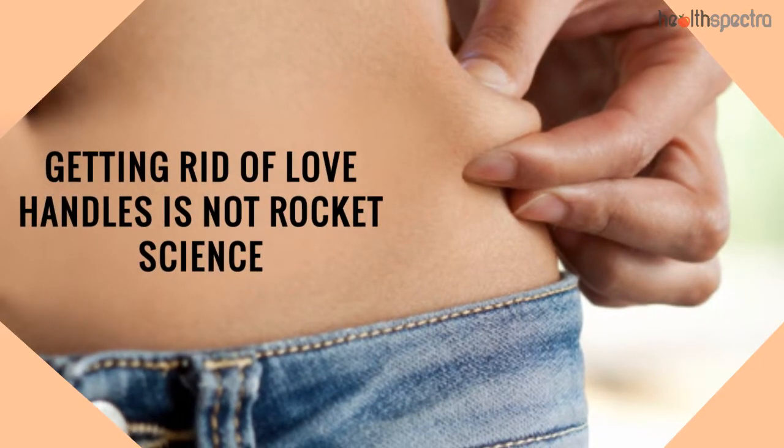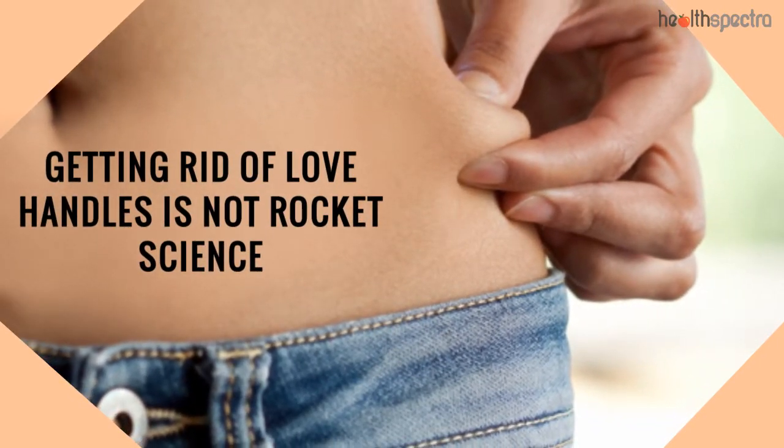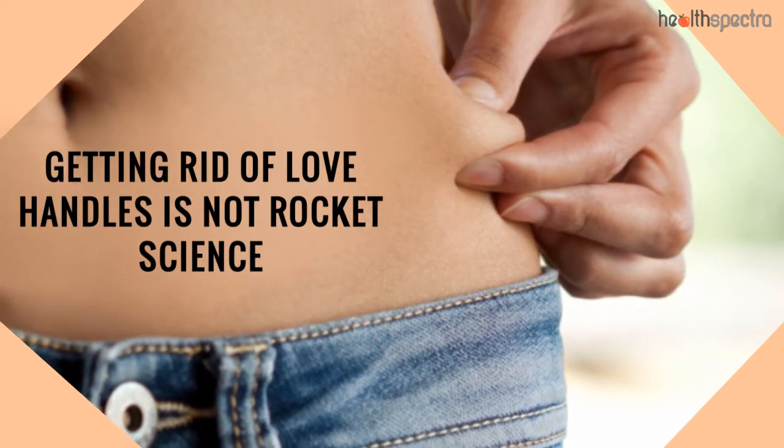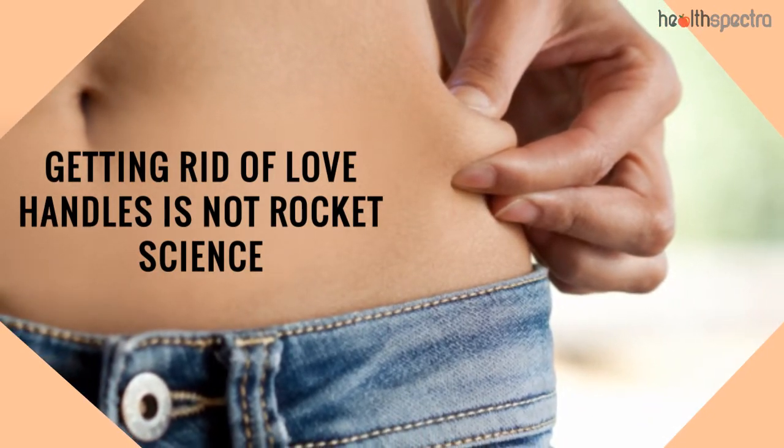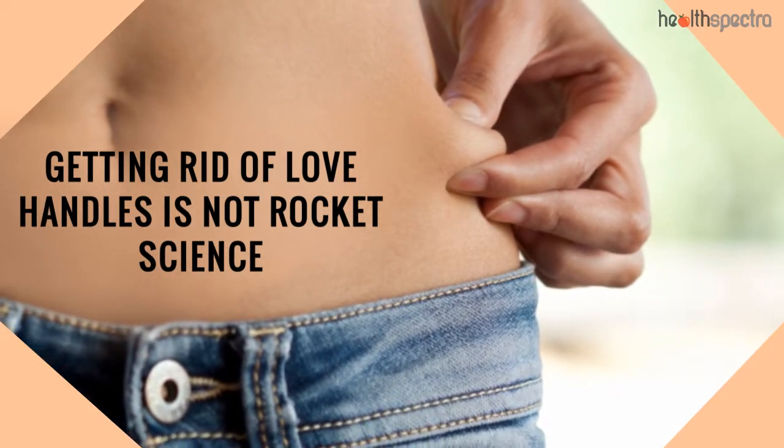Getting rid of love handles is not rocket science. If you want to successfully shed those unwanted pounds, it is important that you follow the tips mentioned. It all lies in the kind of determination you have to get the results.